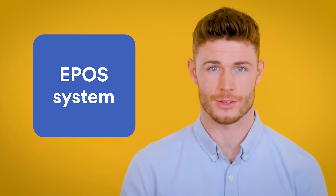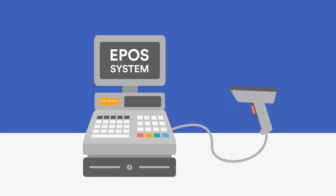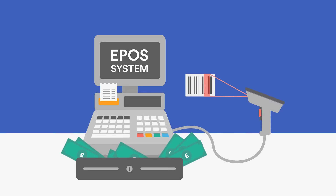Step two: expand your options with an electronic point-of-sale system. We're talking a till, screen, a cash register, barcode scanner, receipt printer — you get the idea.